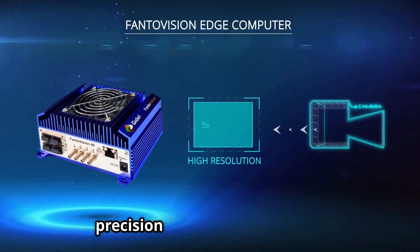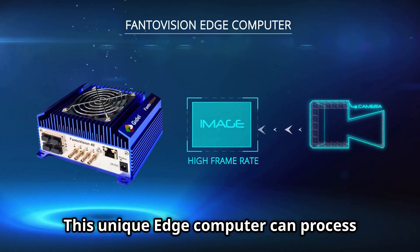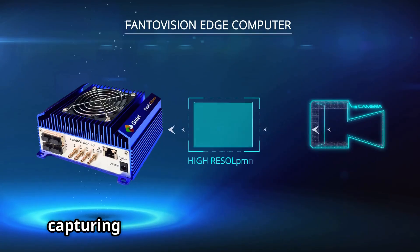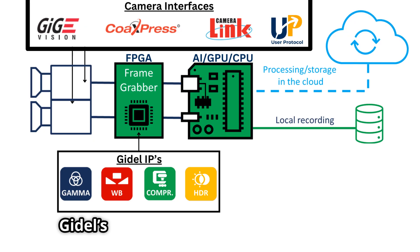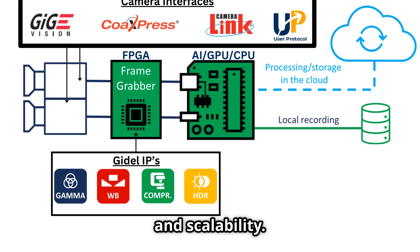Enabling this level of power and precision is the FantoVision 40. This unique edge computer can process high-resolution data from up to 15 sensors in real-time, capturing and compressing data streams at speeds of up to 40 gigabits per second. Unlike traditional processing systems, Goodell's FPGA-based technology combines unparalleled speed, accuracy, and scalability.